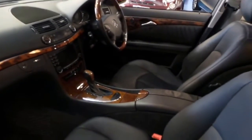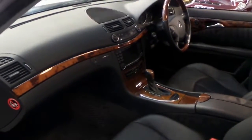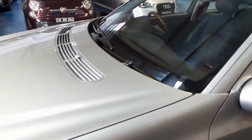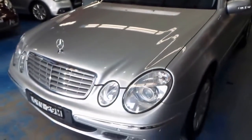It's got all the original books with the car. Every service has been done at a Mercedes dealer, and 122,000 kilometres on any Mercedes is low. It's regarded as low because if you look in the paper, you'll see this model with over 300,000 kilometres.